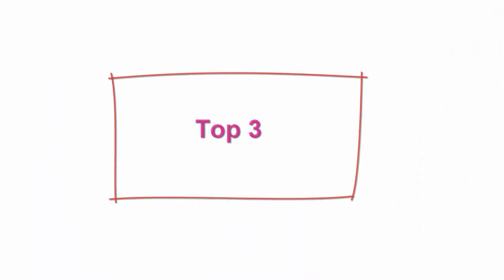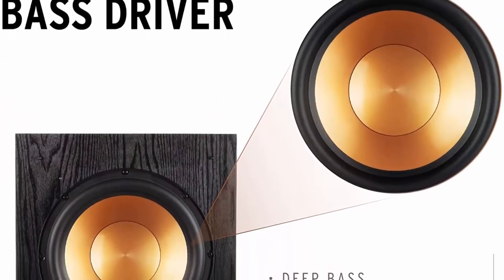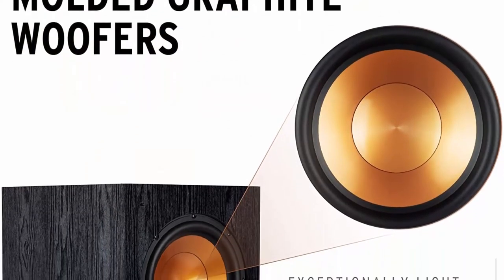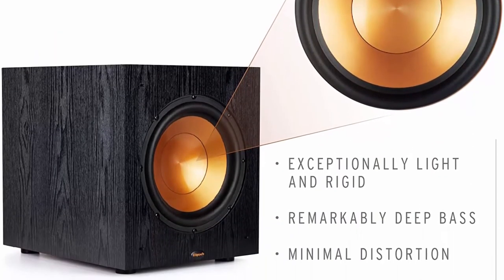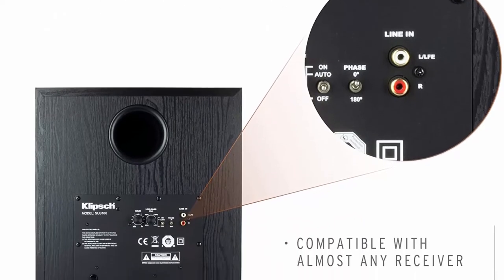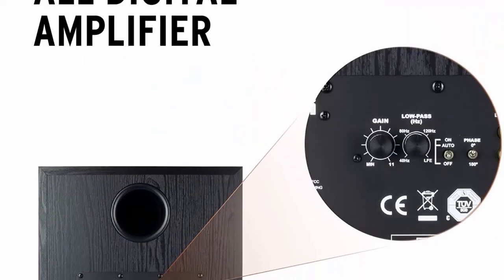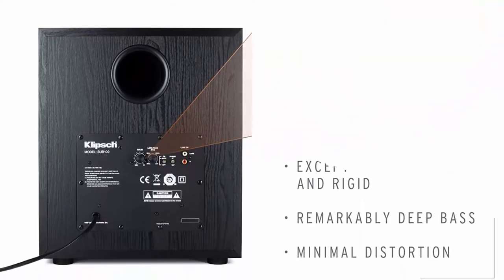Top 3: Klipsch Synergy Black Label Sub-110, front-firing subwoofer with 150 watts of continuous power, 300 watts of dynamic power, and an all-digital amplifier for powerful home theater bass in black. Spun copper front-firing ceramic metallic woofer, 10-inch front-firing driver, strong flexible removable grill, all-digital amplifier for high efficiency and true-to-source sound accuracy. Must be connected to AV receiver, processor, or preamp. Contemporary finesse to integrate with any decor with ease.